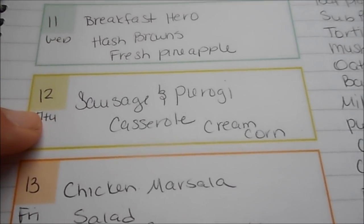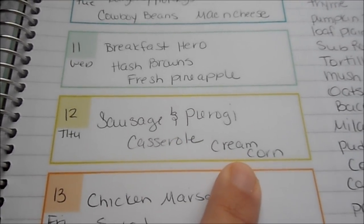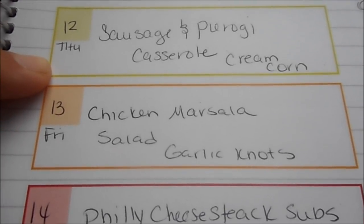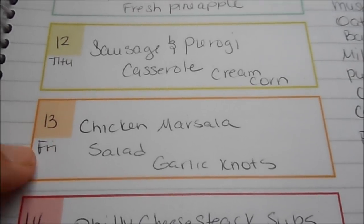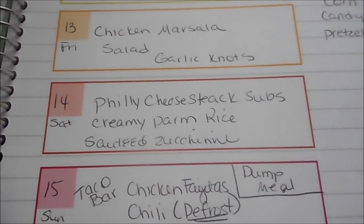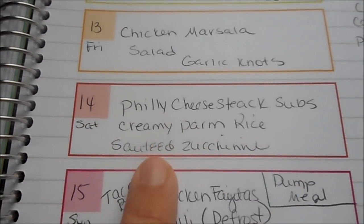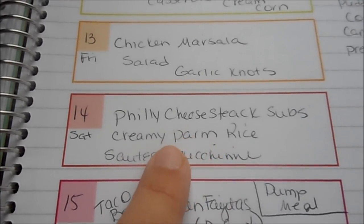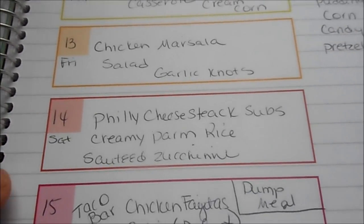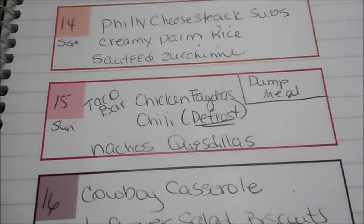Thursday I have Hillshire Farm sausage similar to kielbasa, so I'll do a sausage and pierogy casserole served with creamed corn. Friday is chicken marsala over spaghetti with salad and garlic knots — I've never shared this recipe on my channel, so comment below if you'd like to see it as a cook-with-me. Saturday we're doing Philly cheesesteak sub sandwiches with that thin chuck steak from the haul, served with creamy Parmesan rice and sautéed zucchini — a Pinterest recipe similar to my creamy garlic Parmesan orzo.